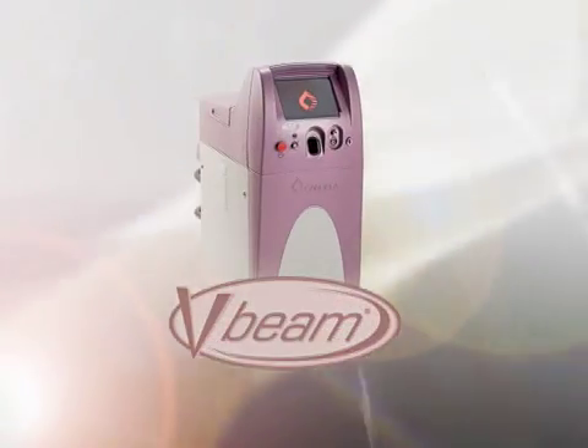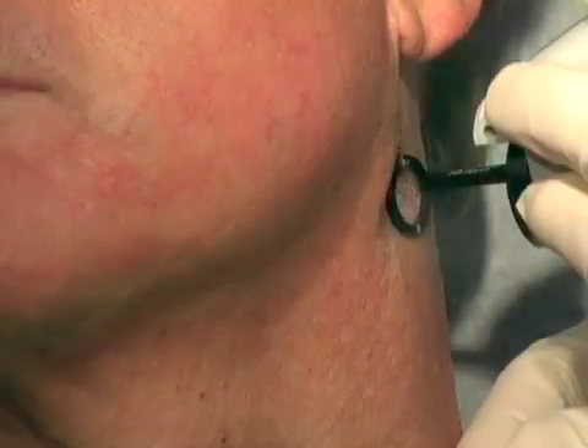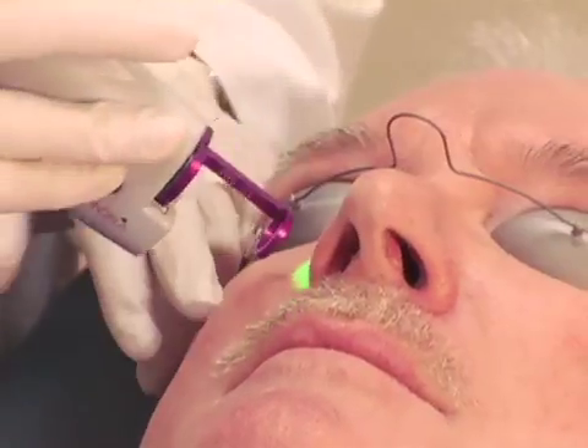The V-Beam Perfected, for total rejuvenation, has the ability to treat both vascular and pigmented lesions. The Perfected's patented pigmented lesion handpiece targets and eliminates brown spots at the epidermis level, allowing for newfound treatment versatility with unquestioned laser efficacy.